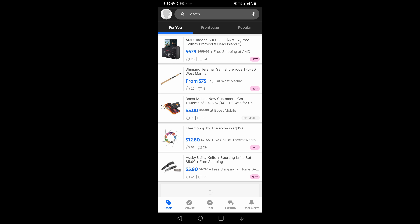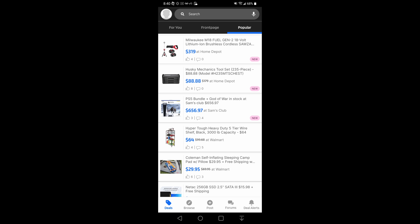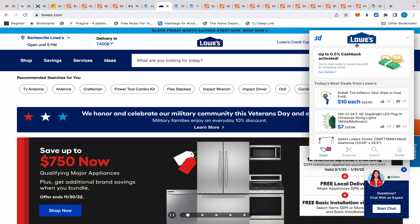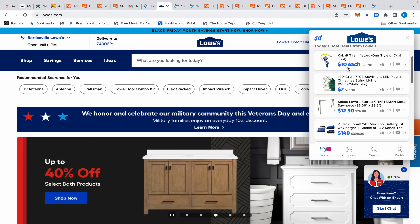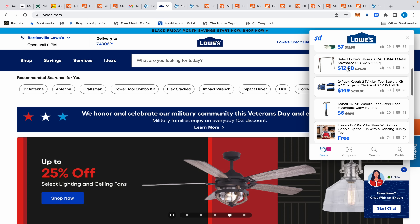You can use their mobile app where they have deals catered specifically for you based on your search, or you can go to the front page and they'll tell you what deals they think are pretty good. You can also go to Popular and they'll show you what everybody is commenting on and liking. If you prefer a computer, download their browser extension — visit a store, click the extension, and they'll activate cash back for you.